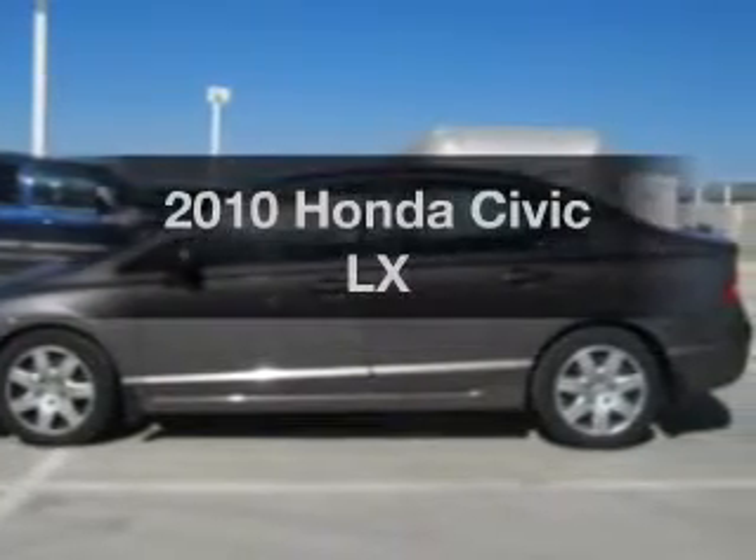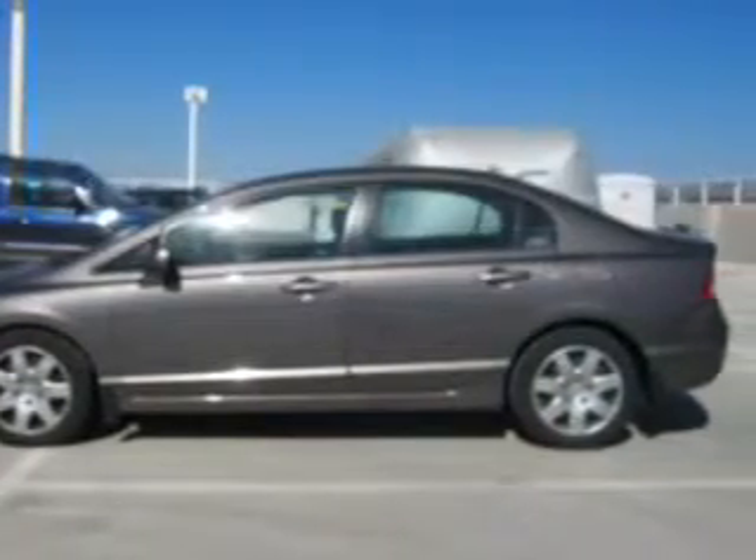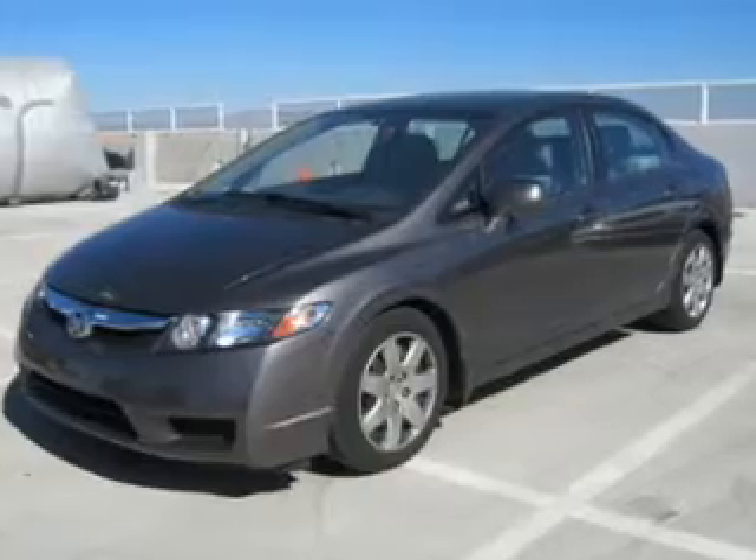Presenting the 2010 Honda Civic. Travel the roads in style and comfort in this great vehicle.